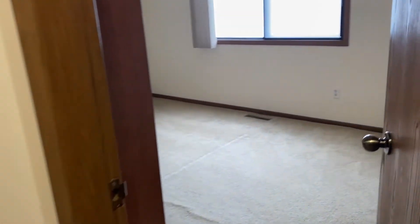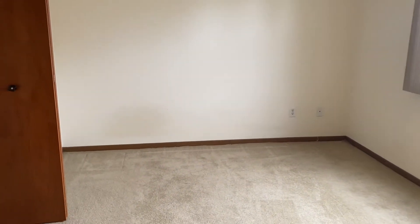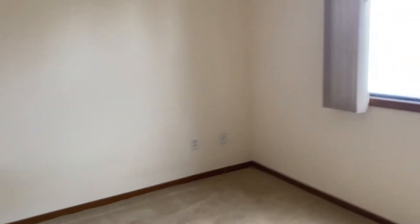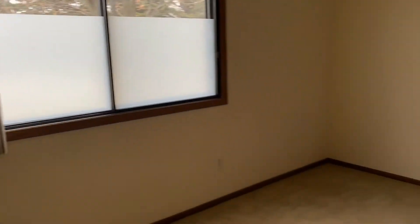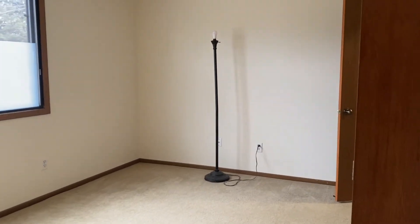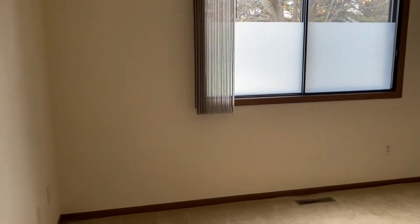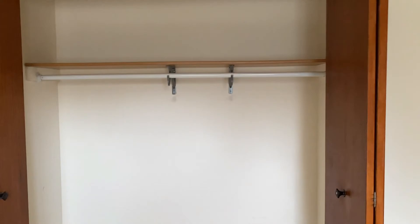Coming down the hallway here is your bedrooms and bathrooms. Here is number one — this is the larger of the two, but they're both fairly the same size. It has a window right there, and then this right here will be your closet. It's very large.